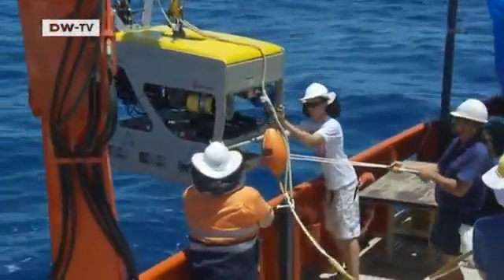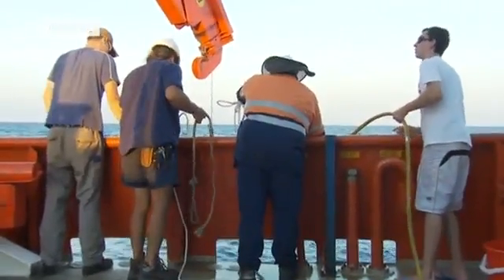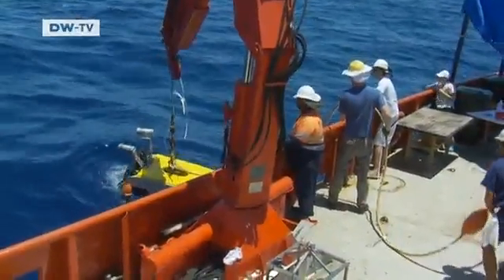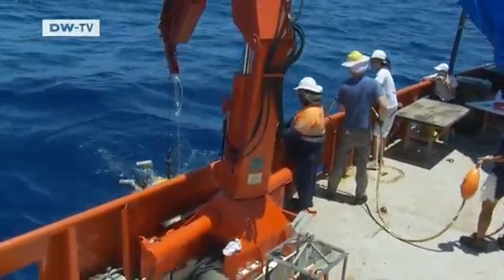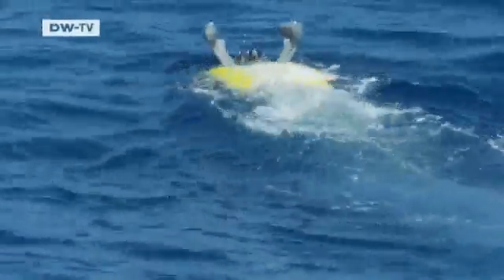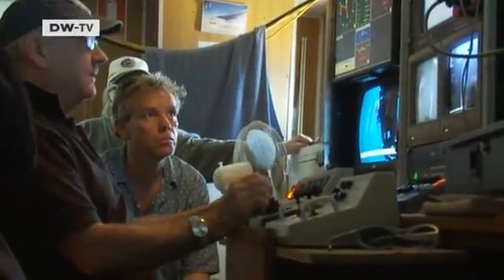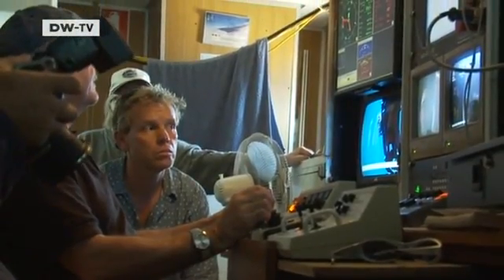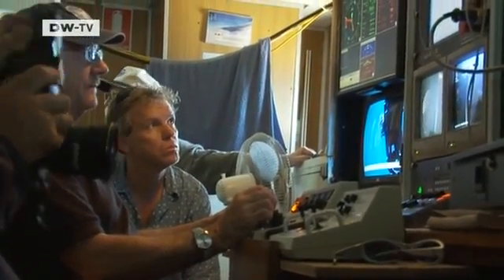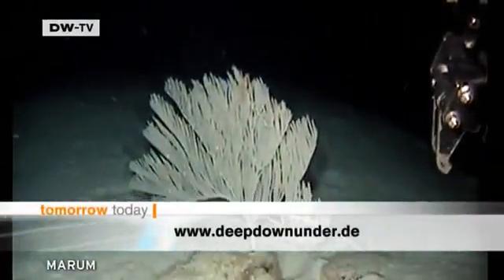They're equipped with a deep-sea robot designed to find organisms that were long believed to be extinct. The robot is lowered several hundred meters below the surface. Due to a short circuit, the team experiences technical problems in the first few days. But their perseverance pays off, and the robot finally begins sending back images from the seabed.